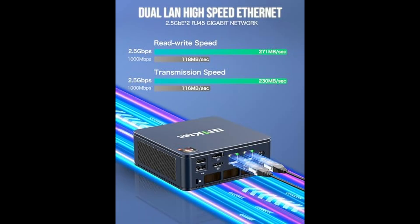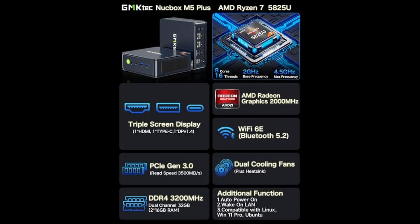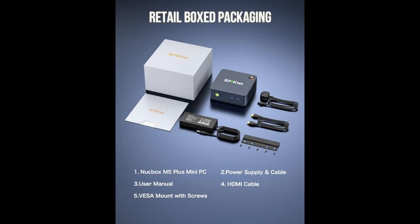The integrated AMD Radeon graphics with eight cores at 2,000 MHz delivers solid performance for both content creation and casual-to-mid-range gaming. Whether you're editing 4K videos, working in Photoshop, or playing games like Fortnite, Dota 2, or CS:GO, the M5 Plus handles it well.